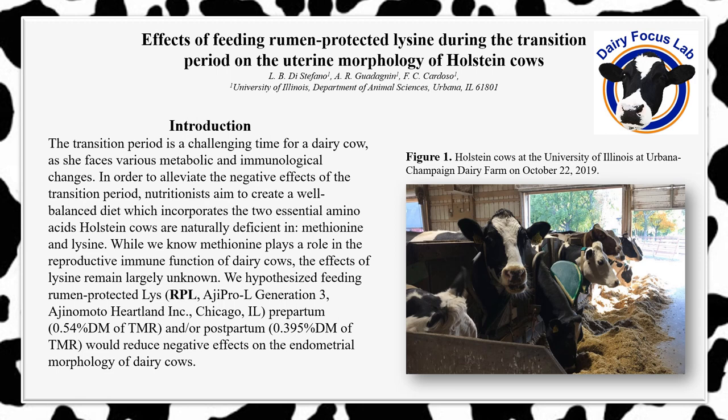Hi, my name is Lauren DiStefano. I am a freshman majoring in animal sciences, and I am honored to be a part of the IGNITE program, which places incoming freshmen with a professor in their major to assist in the professor's ongoing research.